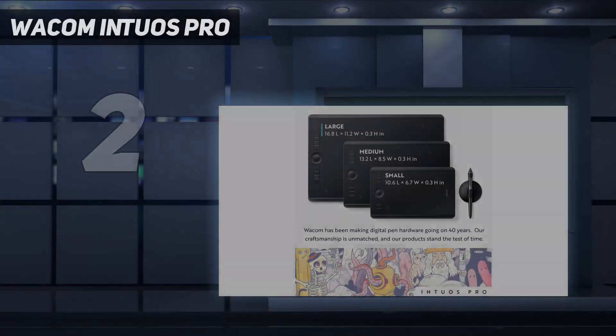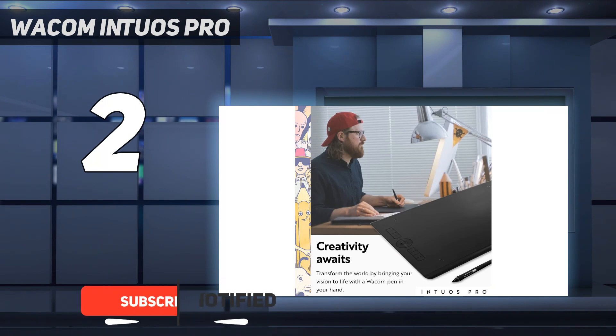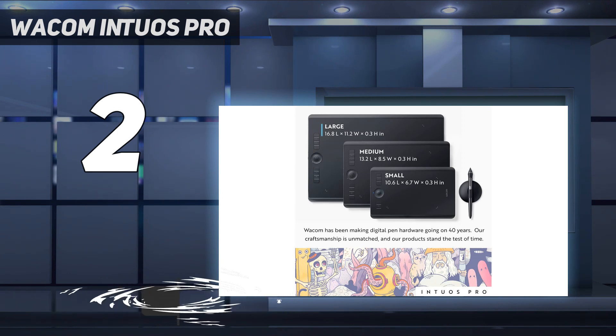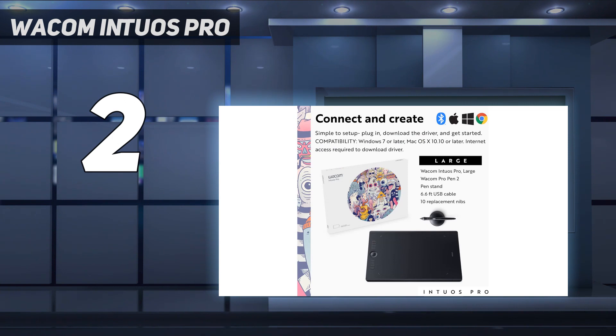Number 2 on my list: the Wacom Intuos Pro. Wacom is a legacy brand for drawing tablets, and as such is compatible with every app you can think of, and these tablets are very reliable. For creating artwork on a drawing tablet you ideally need lots of room to work with, as well as a pen that feels just like the ones you'd use on paper — in which case you should opt for the Wacom Intuos Pro Large, which delivers pretty much the most natural drawing experience you can get digitally. In our review, we found it to be responsive and worked well with all leading digital art apps.